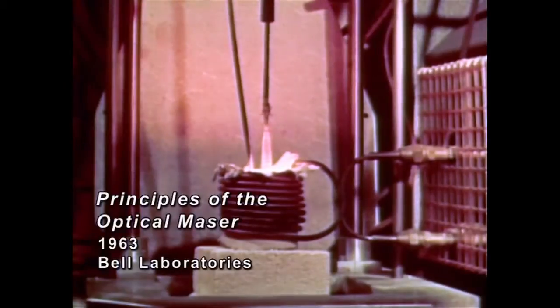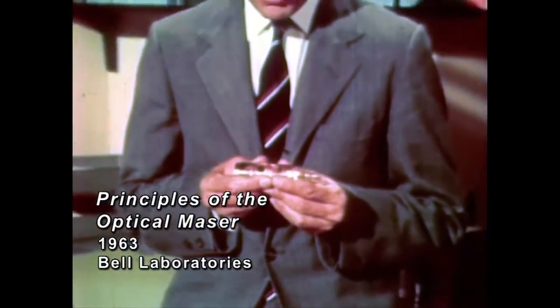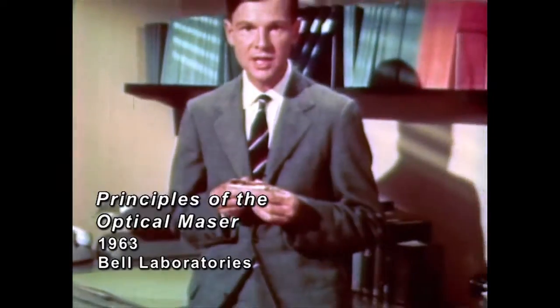This is a crystal of calcium tungstate. It is being pulled from the melt as it grows. This type of crystal, prepared with a small amount of neodymium as an impurity, was used in the first continuously operating solid-state optical maser.